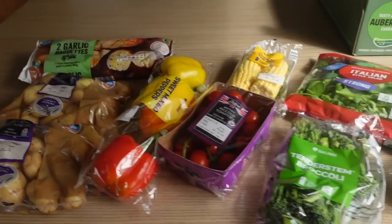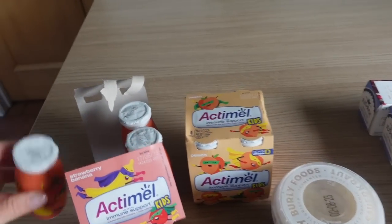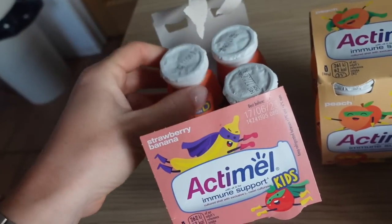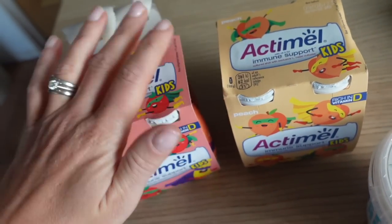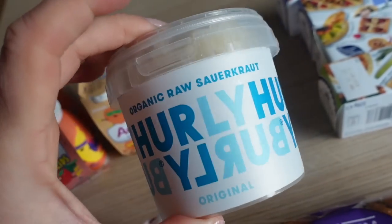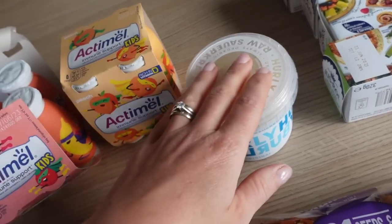Now for my Ocado shop — £42. I ordered Ocado specifically for a few things and added extra bits to reach the £40 minimum for £0.99 delivery. I got some of these little Aptimal kids drinks — strawberry and banana, mango and peach — down to £1.25 a pack, which I thought wasn't too bad for something different. I also got my sauerkraut — I haven't had this in ages, I love it — and I can really only get it from Ocado or Waitrose.